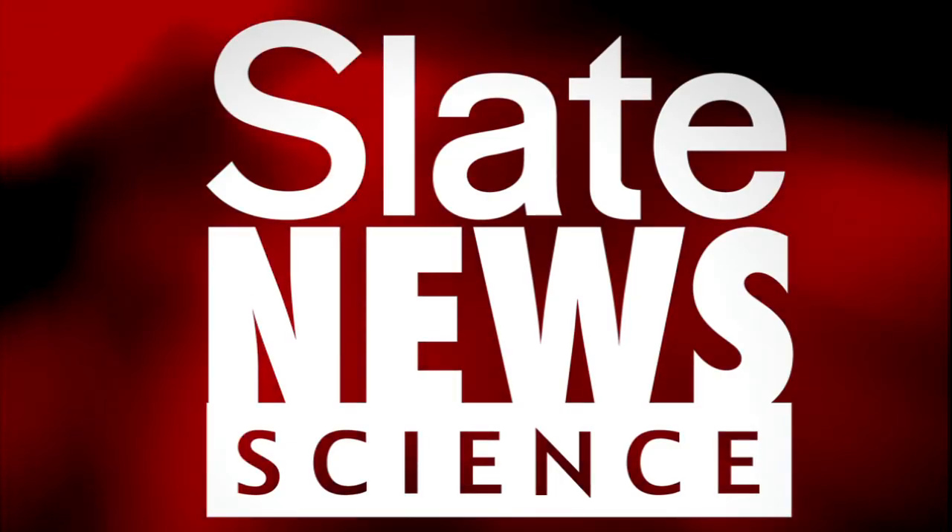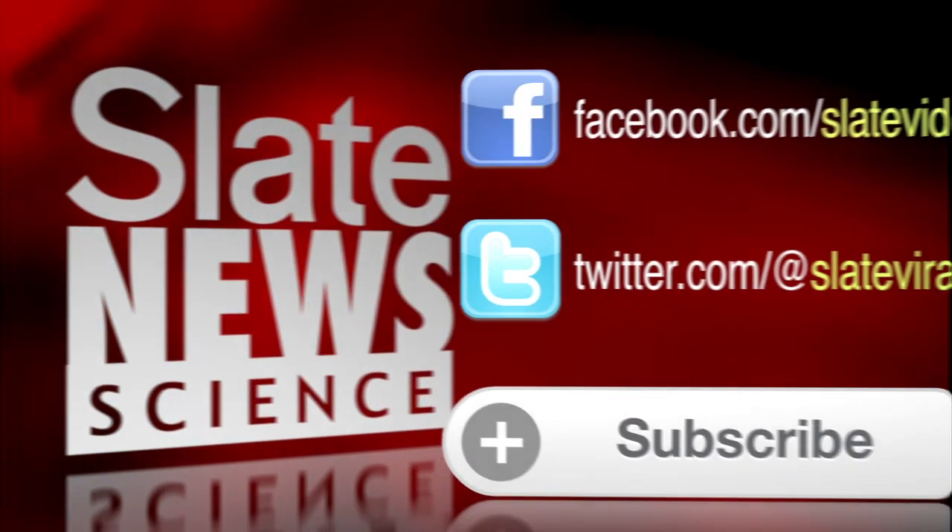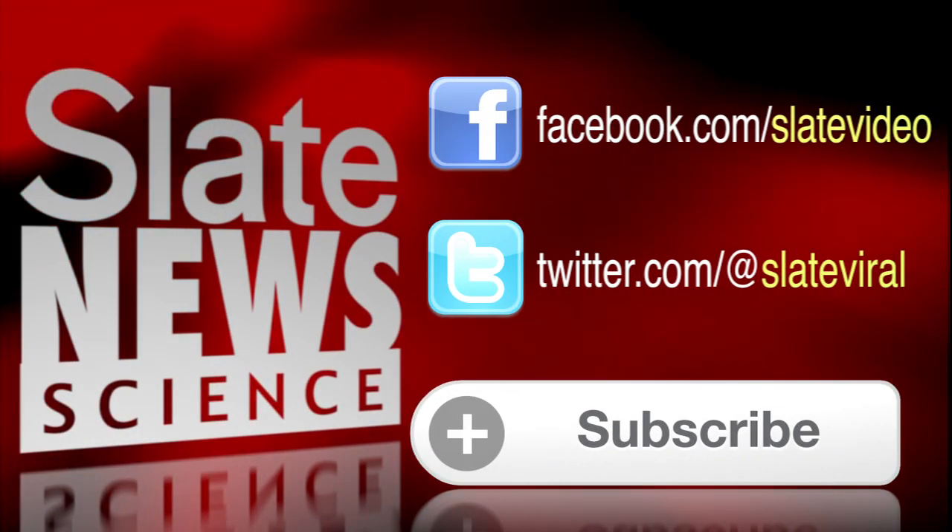Want more science? We've got the latest on discoveries and breakthroughs. Check out Slate News Science. Click to subscribe, like us on Facebook at Slate Video, follow us on Twitter at Slate Viral.